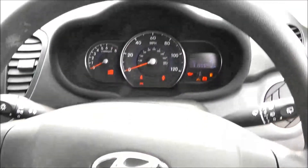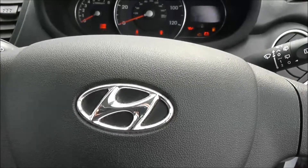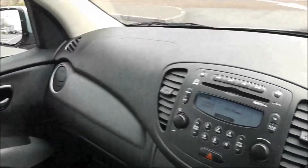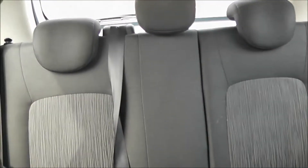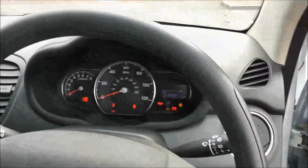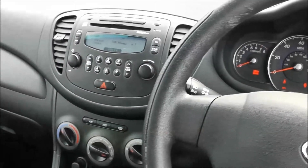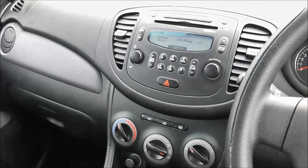Well thank you for watching this vehicle today. A quick reminder this vehicle comes with the remainder of the five year Hyundai warranty. For more information on this vehicle don't hesitate to go online at www.wessexgarages.com and type the number plate into the search bar. This is additionally where you can book yourself a test drive. But for all other inquiries don't hesitate to come down into our showroom or phone our friendly salesman who will be glad to help you out. Thank you for watching this video from Wessex Garages in Newport.